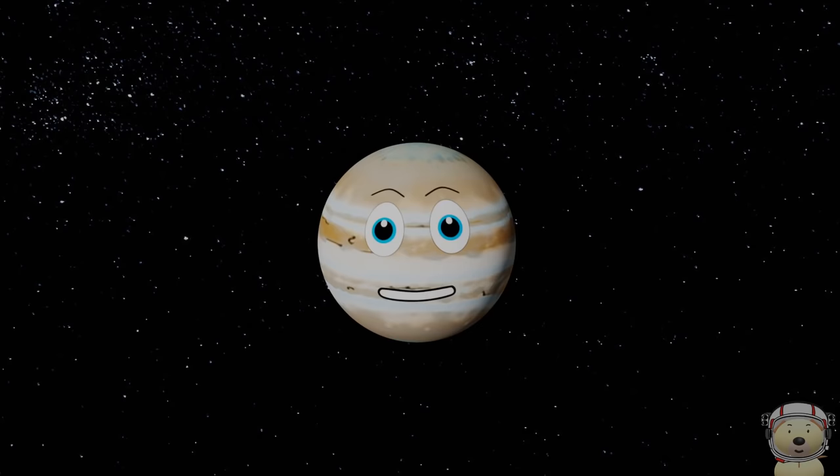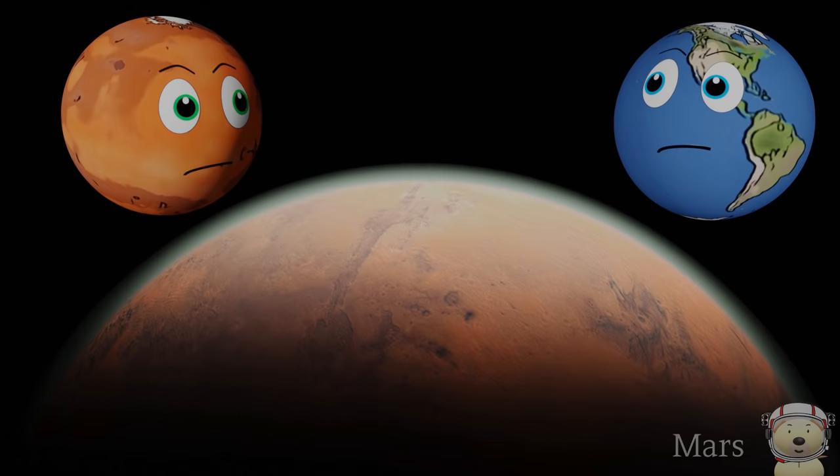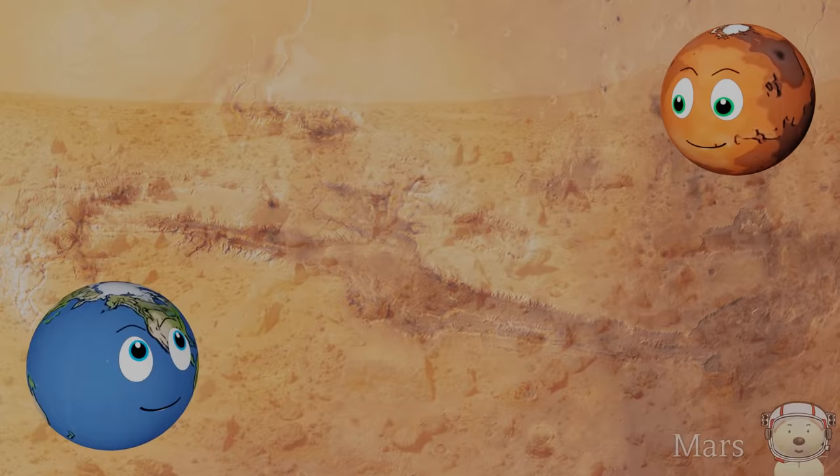Solar system object number 8: Mars! Yes, it's me, Mars — everyone's favourite planet! I have so many special features. I have the highest mountain in the solar system, and I also have the biggest canyon system.